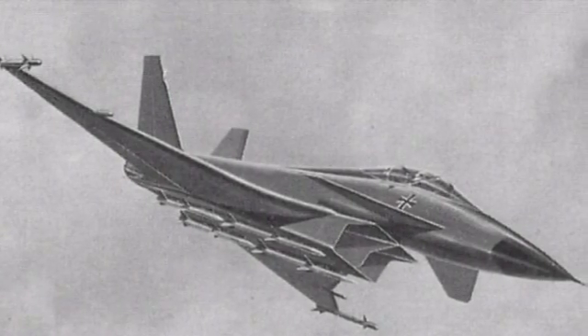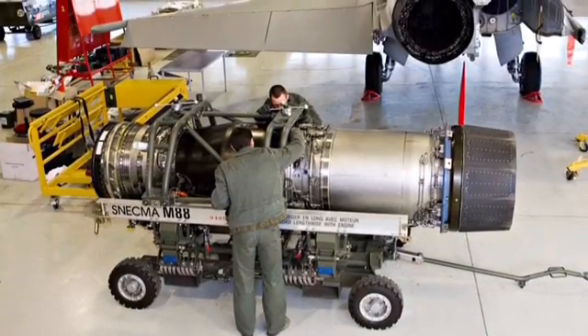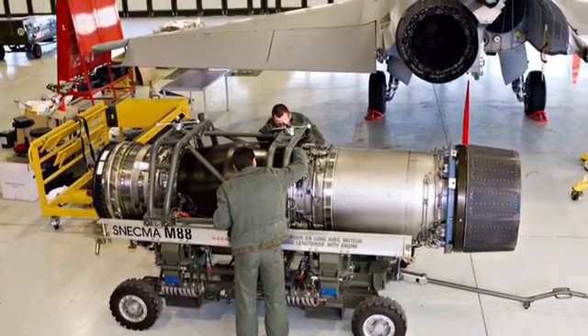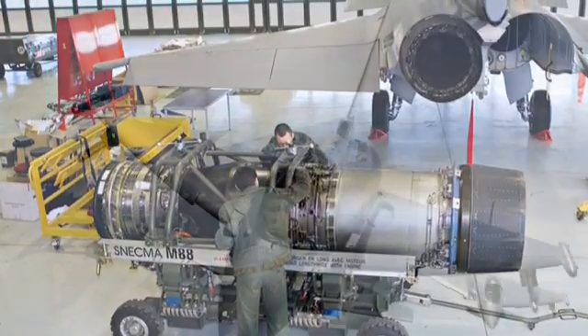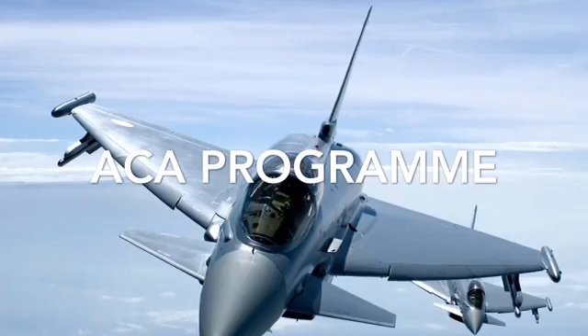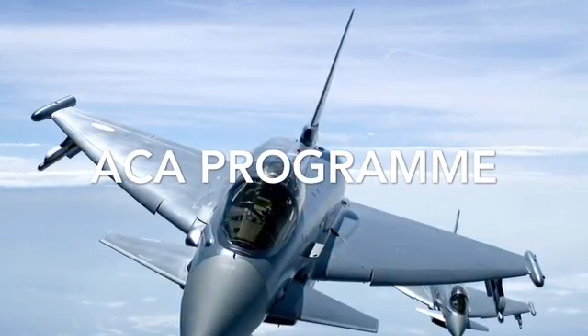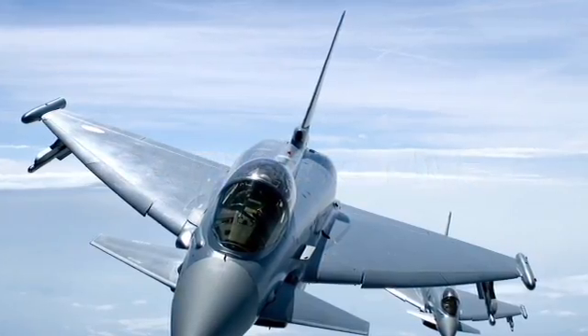The ECA project collapsed because France wanted design leadership and a different engine, the Snecma M88, and the three countries had different requirements. Germany, UK, and Italy created the ACA program, but MBB, Messerschmitt, and Aeritalia withdrew from the cooperation and each company made their own aircraft.